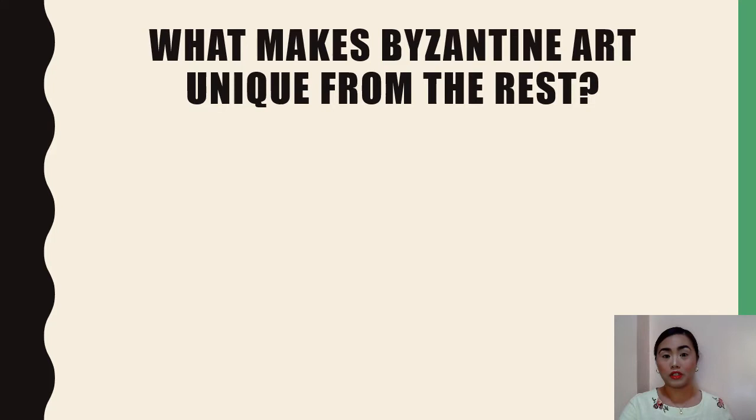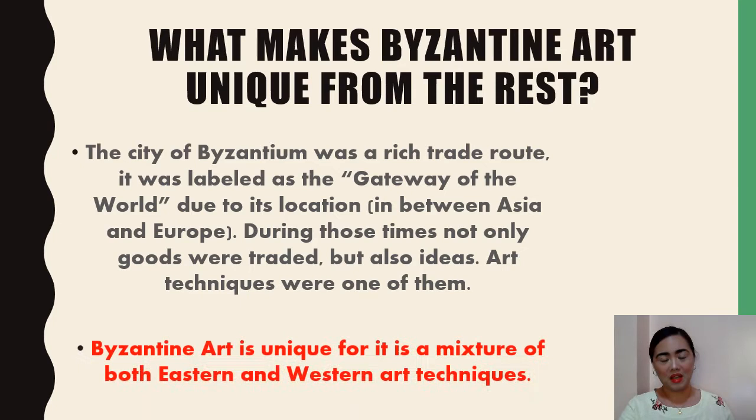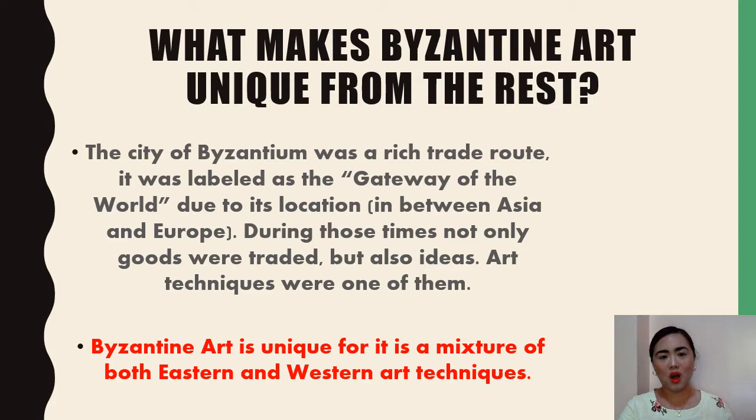What makes Byzantine art different or unique from the rest of the different types of art? The city of Byzantium was a rich trade route, which is why it was also labeled as the gateway of the world due to its location between Asia and Europe. During those times, not only were goods traded, but also ideas. Art techniques were one of them. Byzantine art is unique for it is a mixture of both Eastern and Western art techniques.